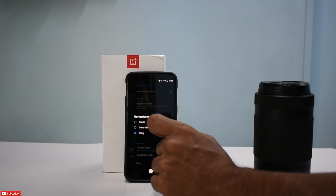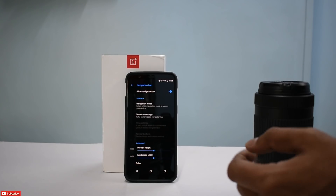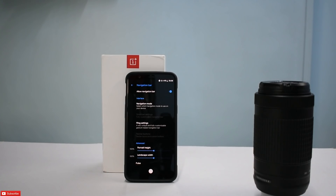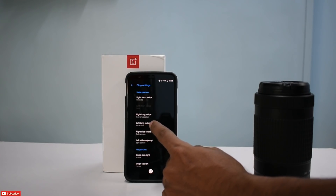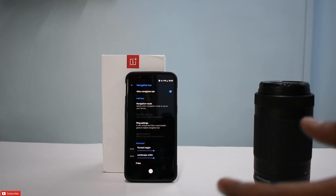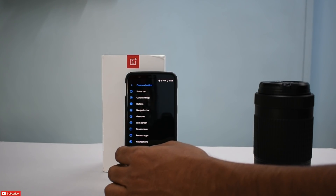When it comes to navigation mode, you can go back to stock, back to smart bar, or use fling — which is something built into the ROM that I'm currently using. Right short swipe is recents, right long swipe is assistant, and left long swipe I haven't set up yet. It's very intuitive and it doesn't make your phone look ordinary — most Android phones with 18:9 displays and on-screen buttons have similar layouts, so this customization makes your screen look different compared to others.